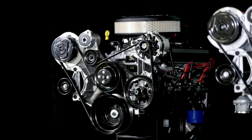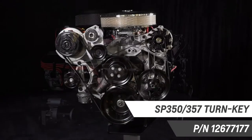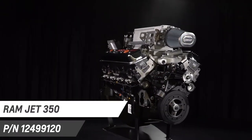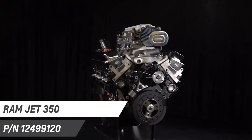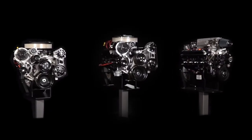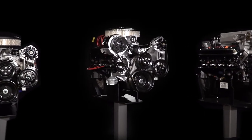Our selection of small block crate engines include the ZZ6, the SP350-357, Ramjet 350 and many more. Needless to say, nobody has more experience building small block performance than Chevrolet Performance. Trust us with your next project.